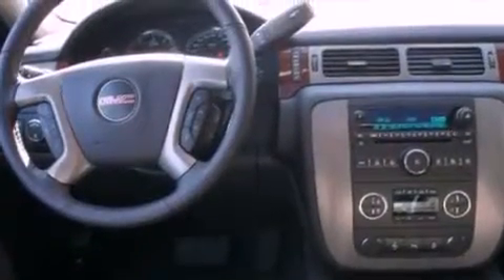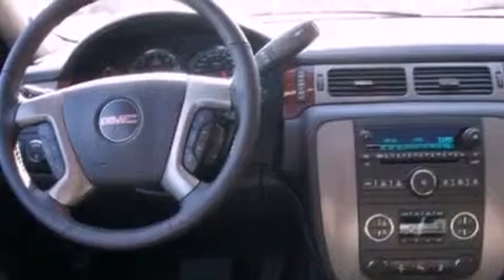Additional features include running boards, an illuminated driver's side vanity mirror, an anti-lock braking system, a power driver's seat, and an anti-theft protection system.